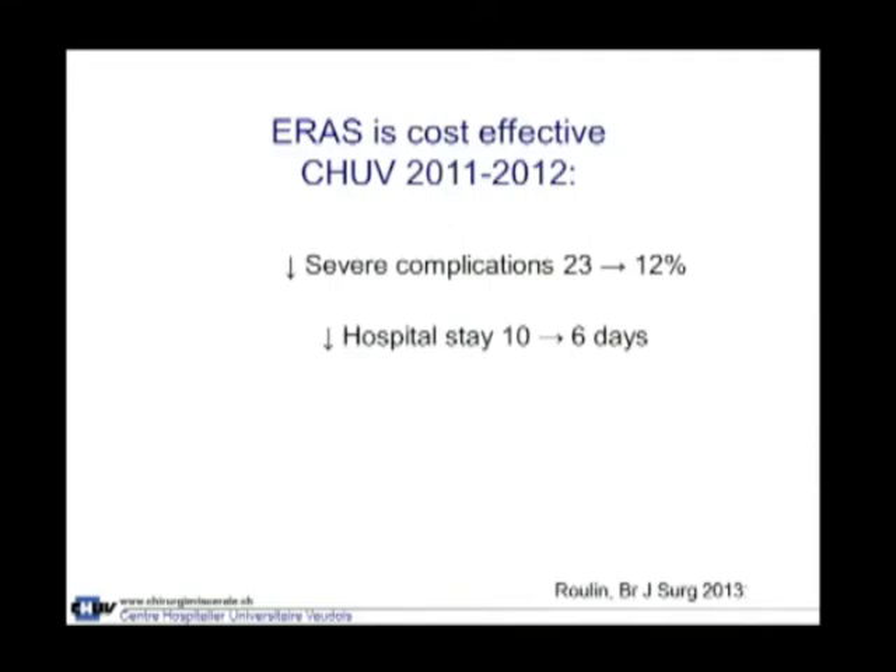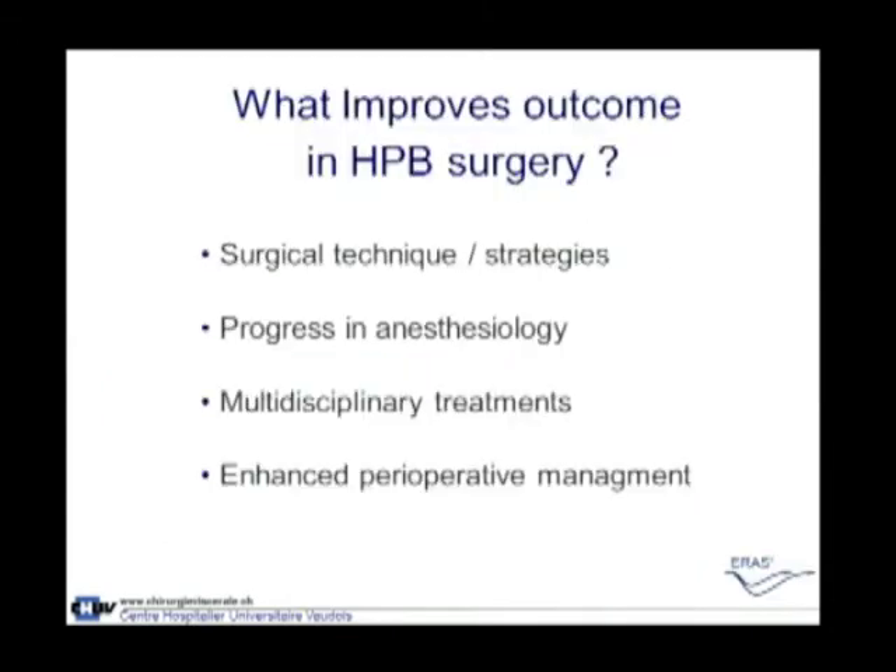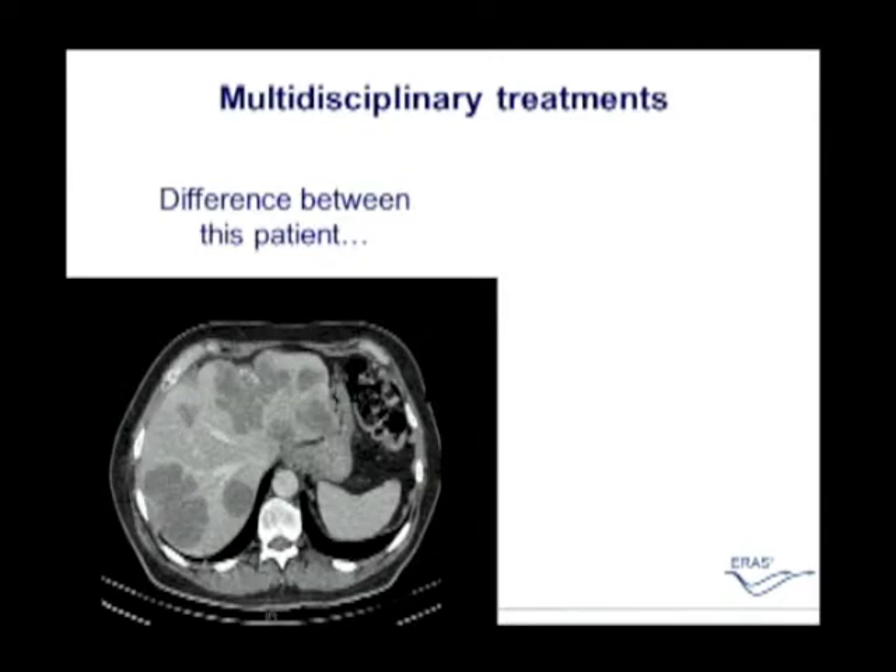When we implemented this in Switzerland, we had a decrease in severe complications by almost half, and a significant decrease in hospital stay. Looking at real costs, we had about $2,000 savings per patient — probably similar to what you have just seen for esophagus surgery. The next question is what improved outcomes in HPB surgery: surgical technique and strategy, progress in anesthesiology, and most importantly, multidisciplinary treatment, which has dramatically improved HPB surgery.